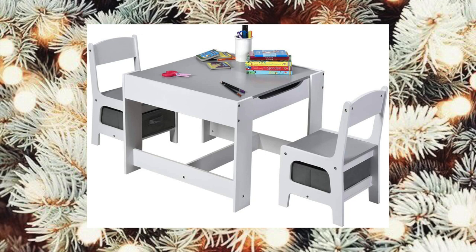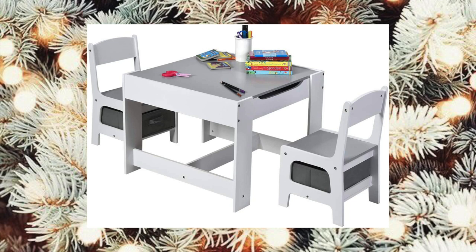I just recently got Luxy her very own table and chairs and she loves it so much. She loves to eat her snacks there and color, but I really loved this set because there is storage included in it and I just thought it was a great deal.